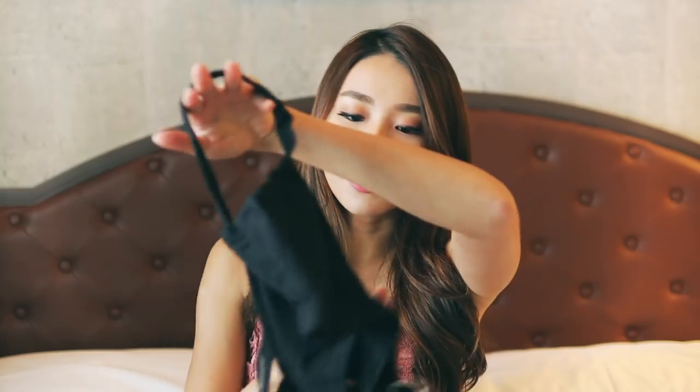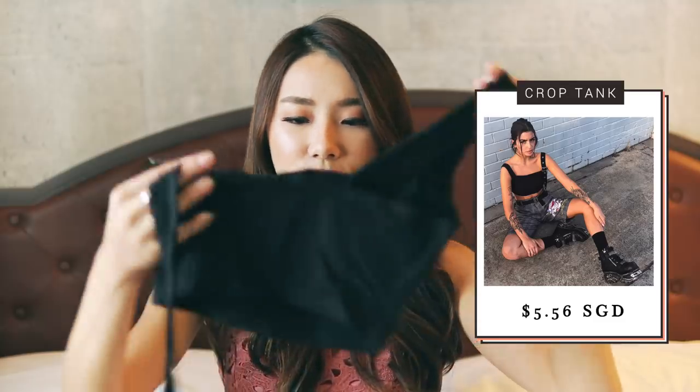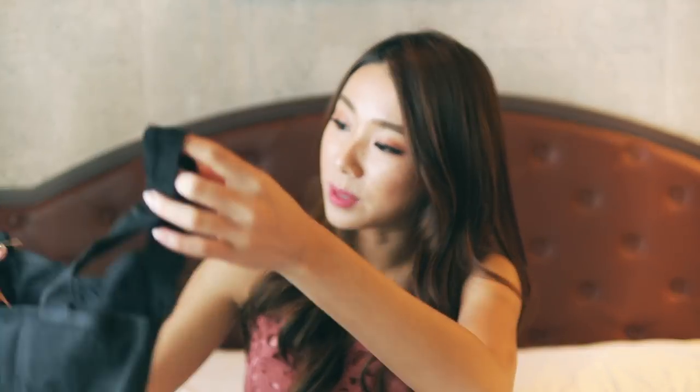I got a lot of things from the same store, so you'll see similar clothing items. The next one is actually like a toga spaghetti top. It's super cropped — literally this small. From the photo I couldn't tell it was so cropped, but I think we can make it work with a really nice high-waisted pants.